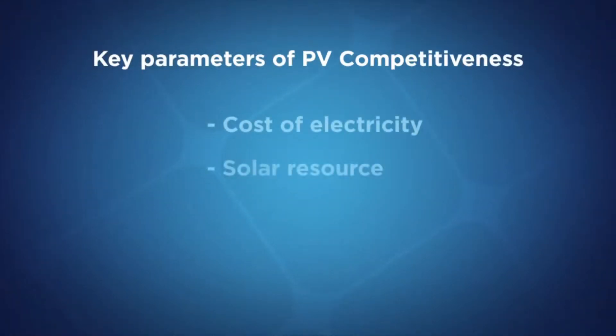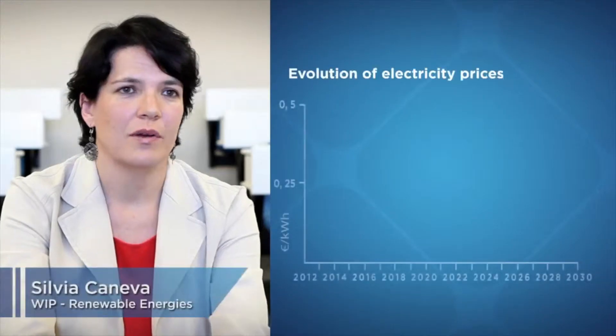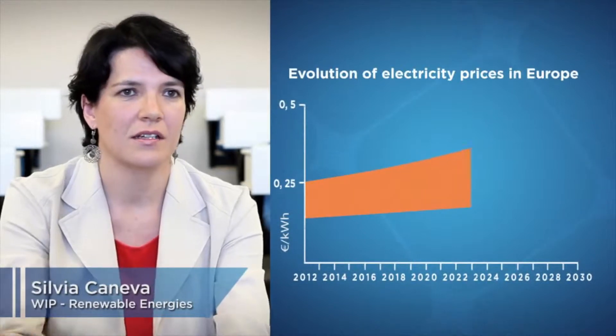The concept of grid parity is simply the moment where PV produced by your electricity system is cheaper than the electricity that you can buy from the grid. There are several key parameters that influence competitiveness. One is the evolution of the price of electricity — electricity prices from the grid will increase in the future. The most important parameter is the level of solar resources. The more sun you have, the better your production will be. But next to that, you also have to take into account the cost of financing, which has a major impact on the cost of your photovoltaic electricity.